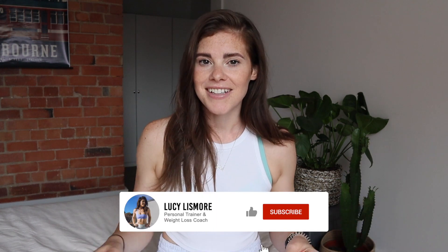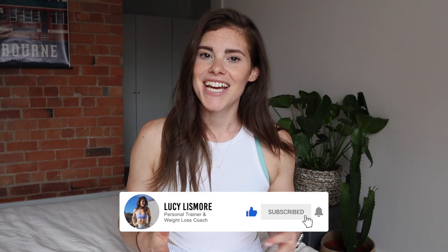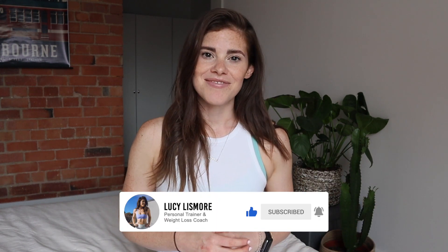I'm sure in one way or another we've all asked ourselves the same questions, and so in today's video that is what we're going to be answering. We're going to quickly run through the principles of fat loss and then talk about how quickly you can realistically expect to lose weight, and some of the pros and cons to different approaches.